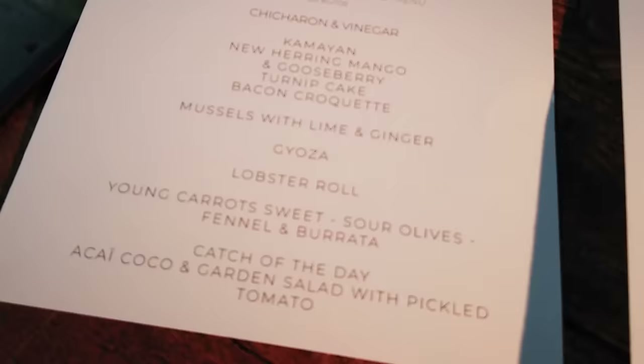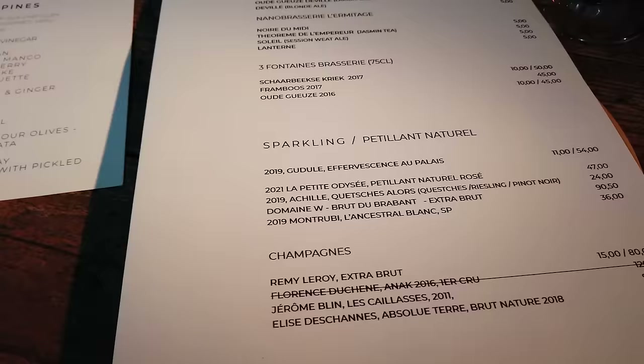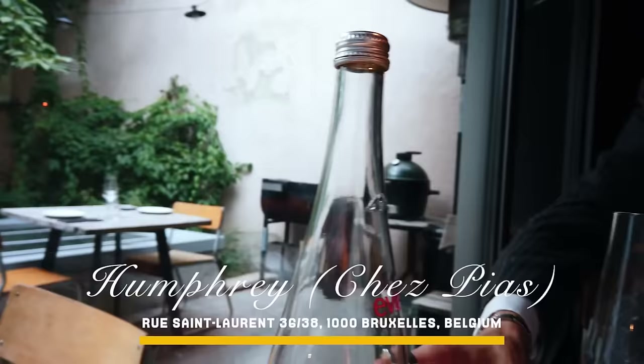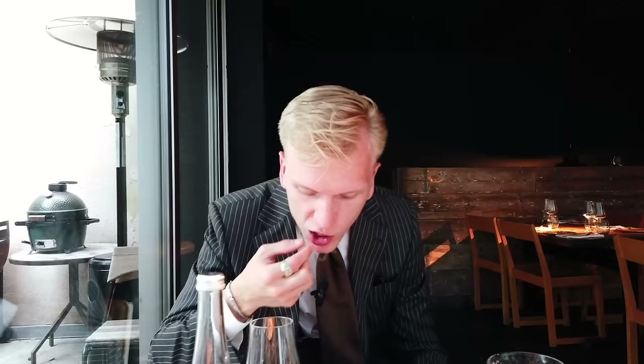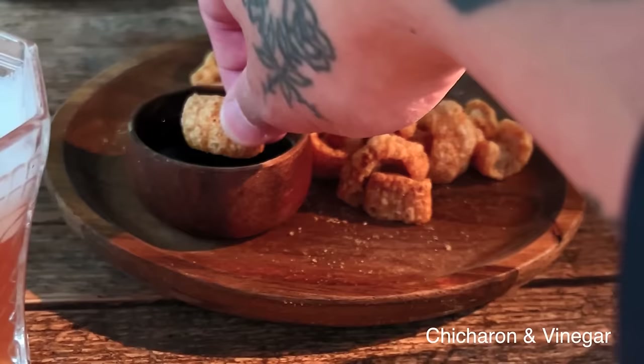So this is Humphrey — this is their Filipino menu. You get a seven-course meal. Look how beautiful this place is. Sebastian eating chicharron casually. The crunch — it's so good. The fanciest chicharron I've seen in my life.